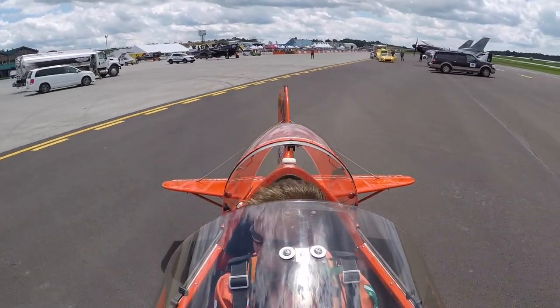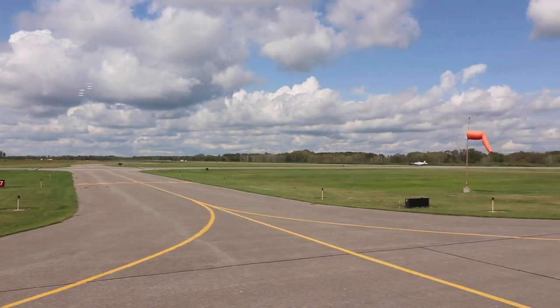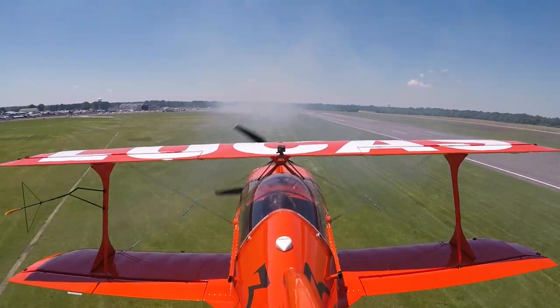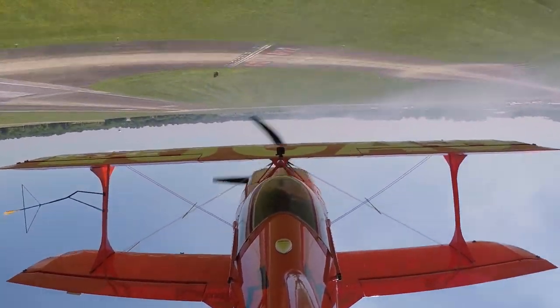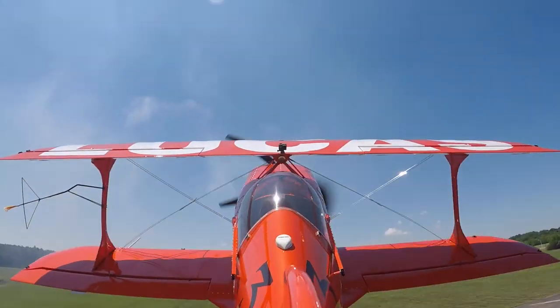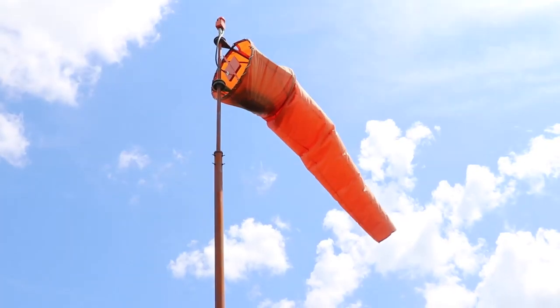Whether it's antennas for instrument landing systems or wind socks — these things stand 15 to 20 feet in the air — I need to know about them. When I come down to the surface and roll upside down, I'm 10 feet off the ground. When I'm right side up, my wheels are probably two feet off the ground, and I'm doing better than 250 miles an hour in some cases. So knowing exactly what the hazards are out there is extremely important.